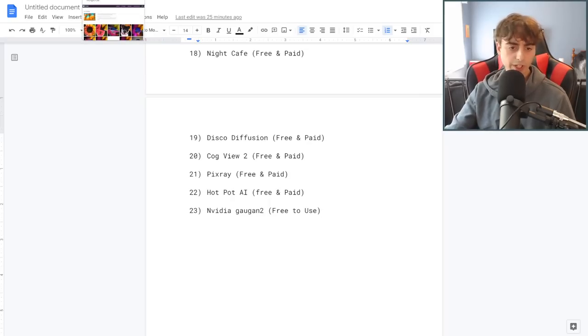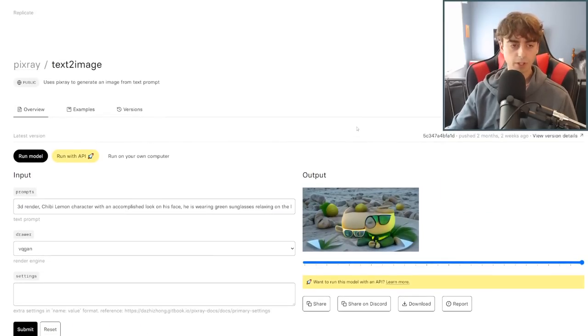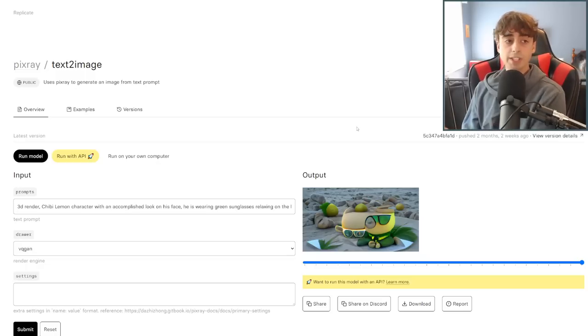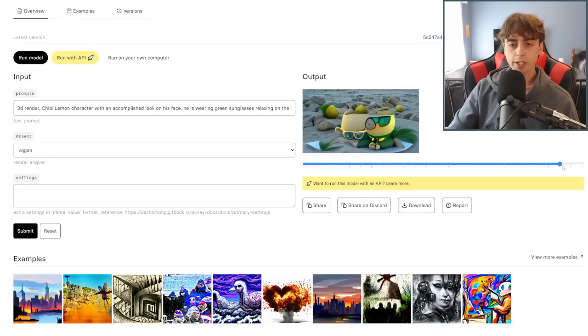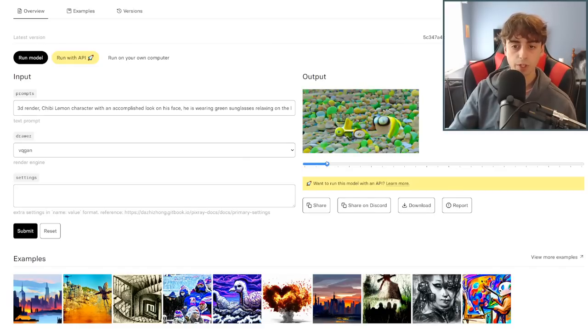Moving on to number 21 on the list — PixRay, which is free and paid. This can be found on Replicate.com, which I've talked about before on this channel. A lot of these AIs are actually going to be hosted on Replicate.com. When you see an AI hosted there, they always have a GitHub page, which means they're open source — anyone can mess around with them. The easiest way I've found is by using the website Replicate.com, where you can scroll through and see how the image starts out and moves on and on, and eventually you get something somewhat coherent.